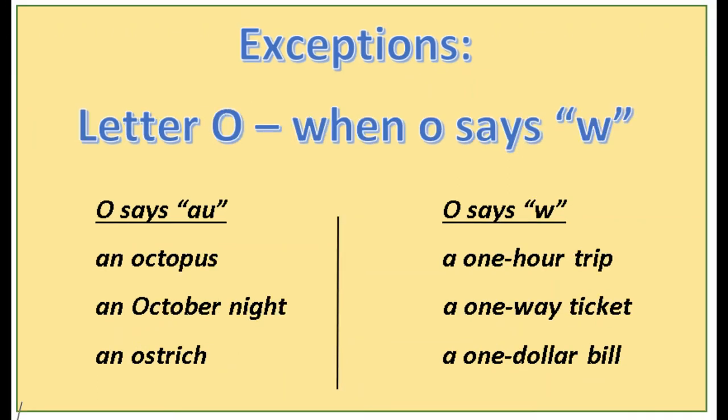The next exception is the letter o. O is a vowel and should get 'an.' However, there are times when o says 'wuh,' the w sound. On the left we have o saying the 'uh' sound: an octopus, an October night, an ostrich. On the right we have o when it makes the w sound: a one-hour trip, a one-way ticket, and a one-dollar bill.